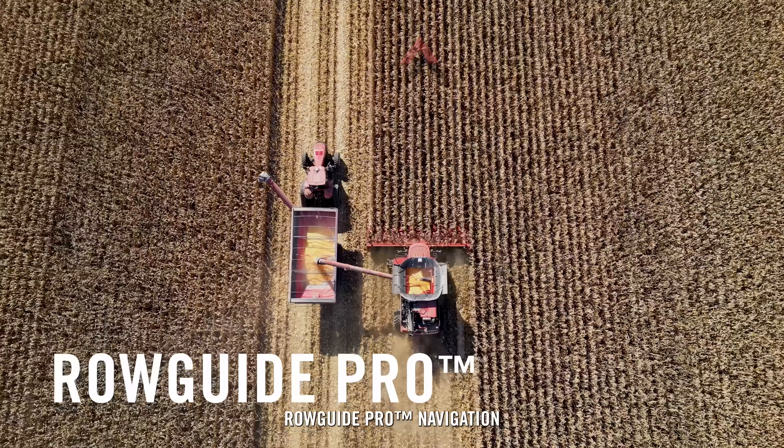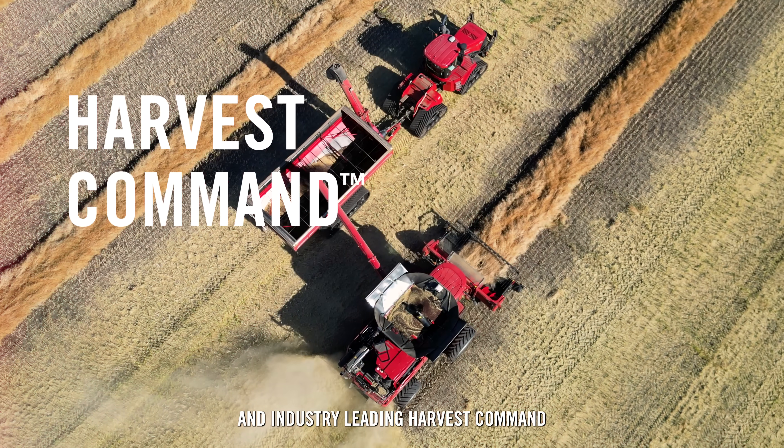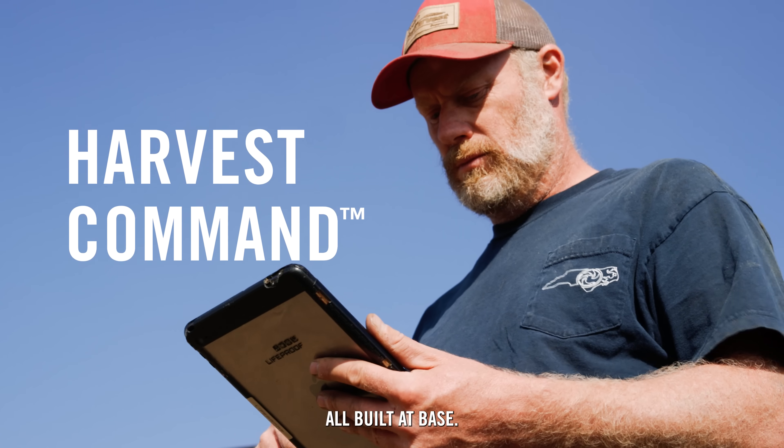With GPS and sensor-driven Row Guide Pro navigation, Pro 1200 dual displays, and industry-leading Harvest Command, all built at base.